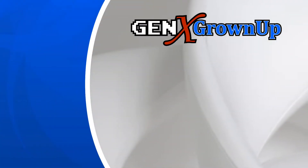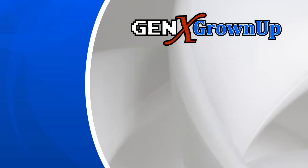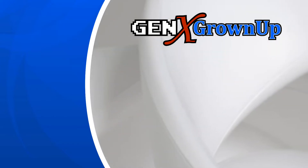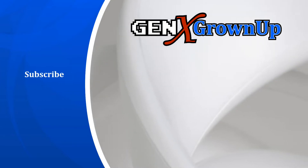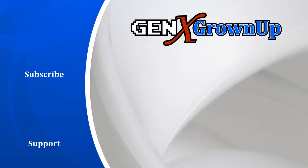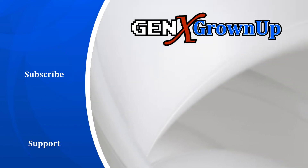Gen X Grown Up is dedicated to bringing you new Generation X-inspired videos every week. Here are a couple more you can watch right now, but for even more, subscribe and enable those notifications. And if you love what we do, we invite you to support us over on Patreon. Your feedback in the comments and a quick thumbs up are always appreciated.